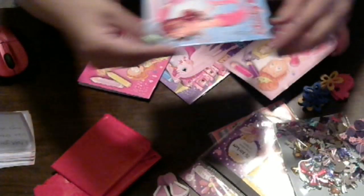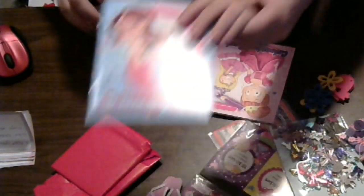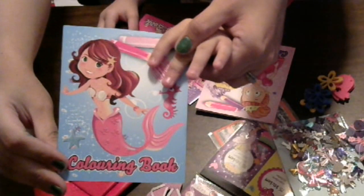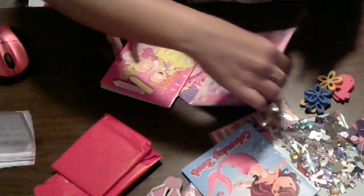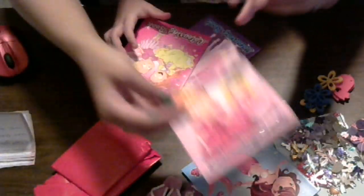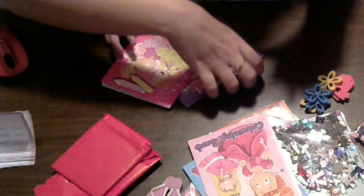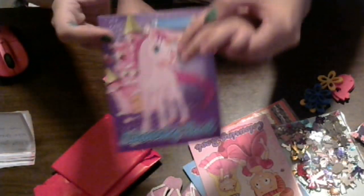Oh, these are cute. Hold your book up there and show them that one, which is really cute, because we were just watching The Little Mermaid earlier today. So there's that one, and that one, and that one — with a unicorn on it.